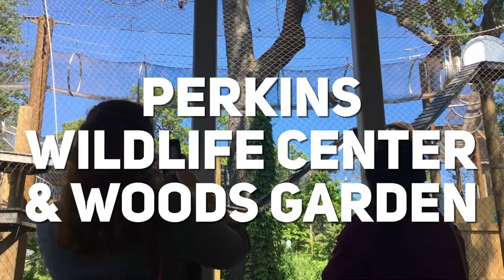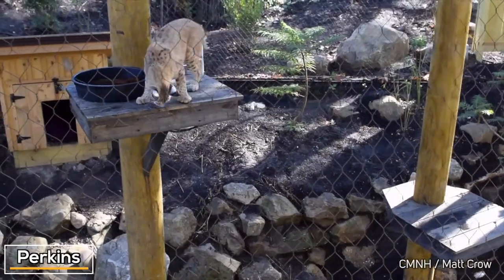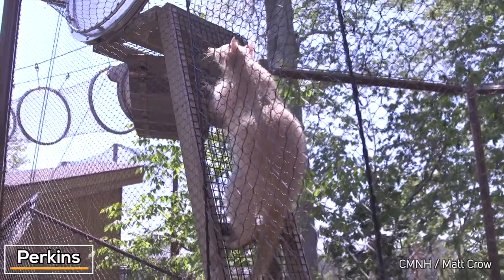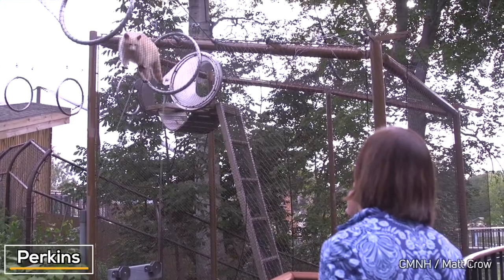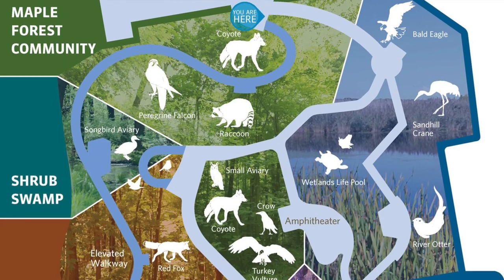Perkins Wildlife Center is a refuge for Ohio animals, and it has my attention right away when I see bobcats, foxes, and coyotes running through tunnels over my head. Different animals take turns roaming through the suspended trailways as a way to get exercise. Kids can get exercise too in their own tunnels. Perkins is really well done.